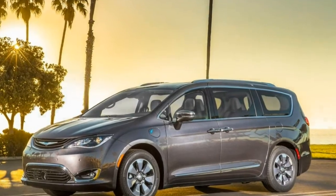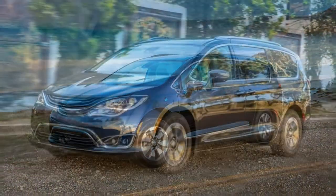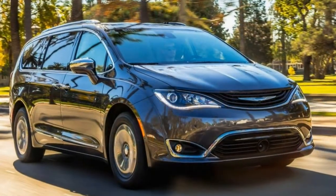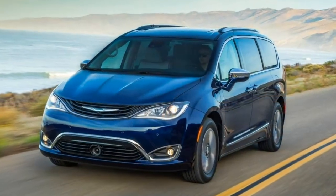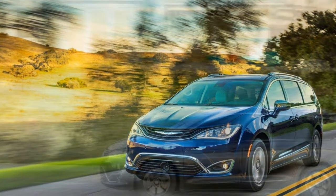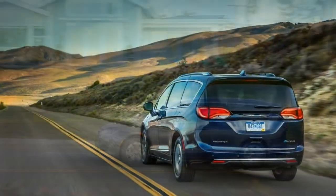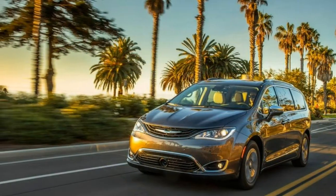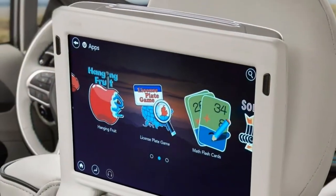The 2018 Chrysler Pacifica Hybrid is a three-row minivan that seats seven passengers. It's available in three well-equipped trim levels: Touring Plus, Touring L and Limited. Under the hood of every Pacifica Hybrid is a 3.6-liter V6 engine augmented with dual electric motors — 260 horsepower total. The system is paired with a continuously variable automatic transmission (CVT) that drives the front wheels.